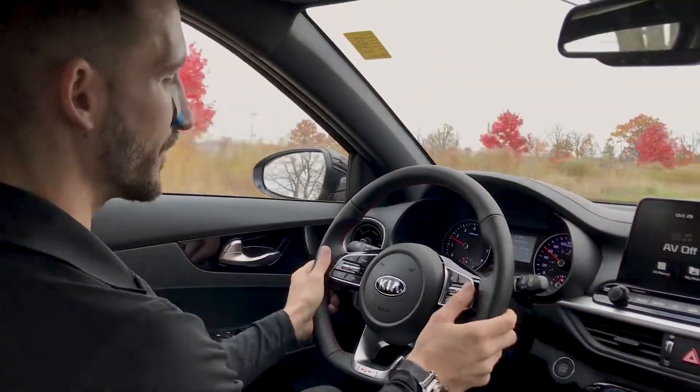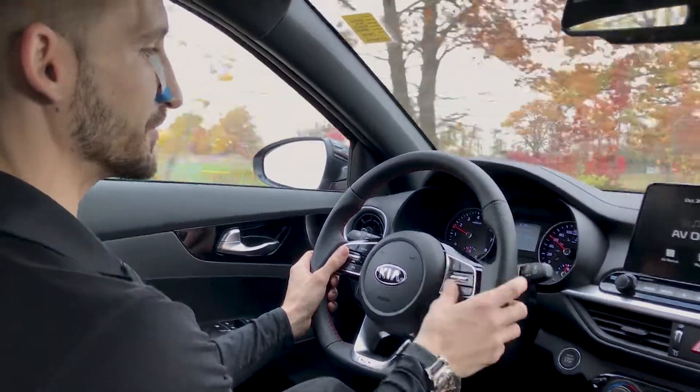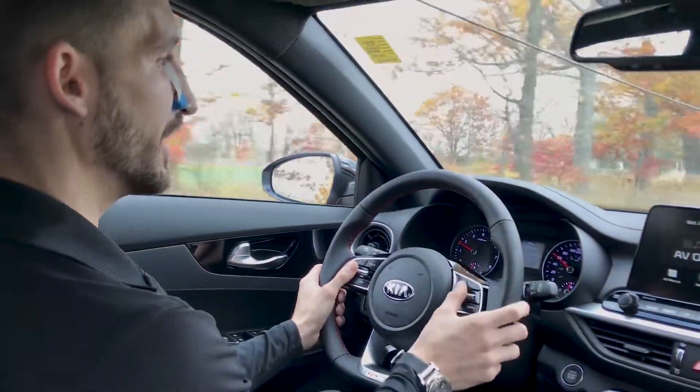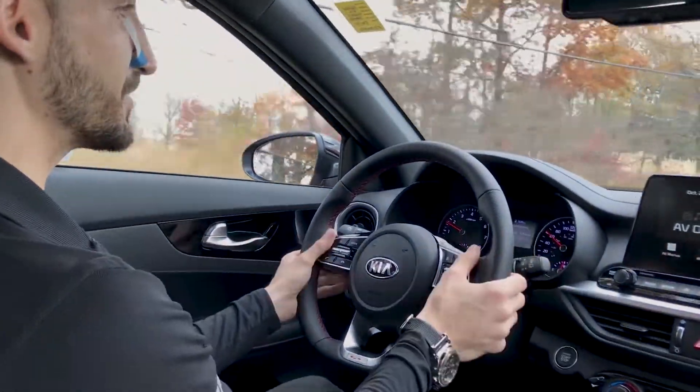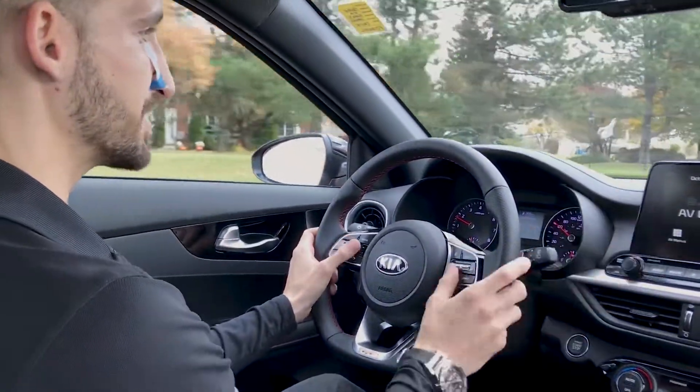As far as the steering wheel, very standard with Kia. You have your Bluetooth controls, volume controls. You have all your different cluster controls right here and of course your cruise controls. So you never have to take your hand off the wheel for pretty much anything — you have everything at your fingertips here. Anybody calls you, it makes the calls.